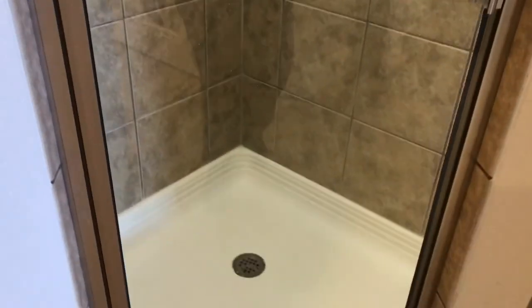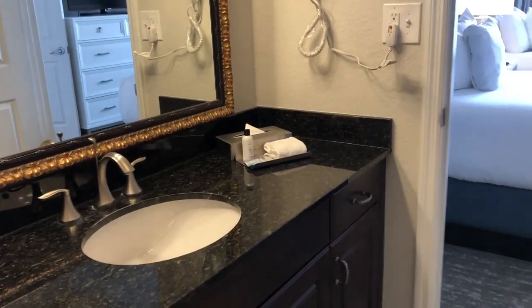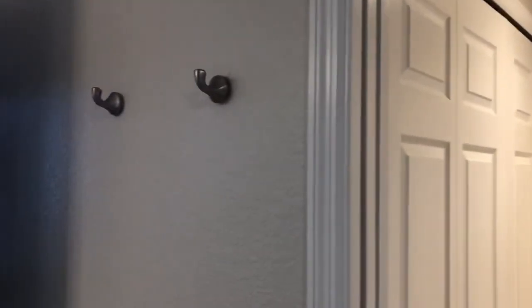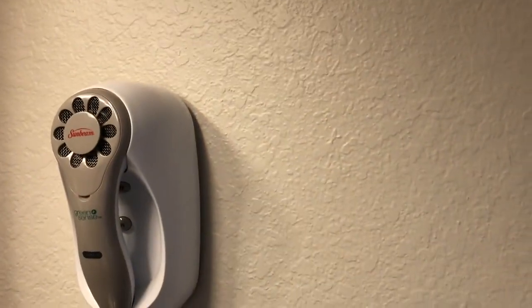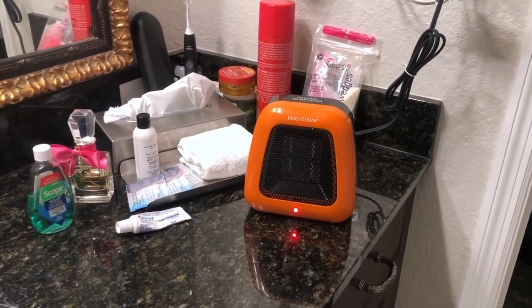Walking through, there's a pocket door for the hall bathroom — a walk-in shower and toilet. There's nice shelving for towel space and one sink here. They also have extra hooks, so you don't just have to hang your towel on the bar; you have that extra space available as well. There's also a hair dryer.